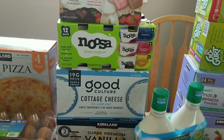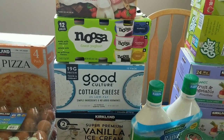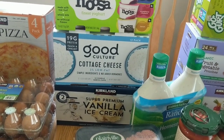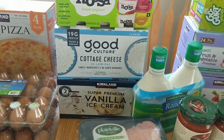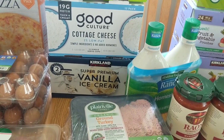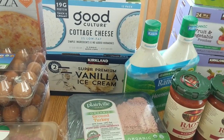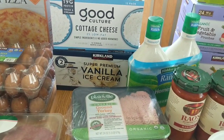We got the 12 pack of the Noosa yogurts — there's blueberry, strawberry, rhubarb, and lemon. The lemon is my personal favorite but I think all of them are good. We got some of the Good Culture cottage cheese — the two percent low fat individual cups and there are 12 of them, $9.99 at Costco. We got some of these super premium vanilla ice cream. This stuff is really good and I'm hoping to make some desserts like apple crisp or a peach cobbler and then top it with some vanilla ice cream.